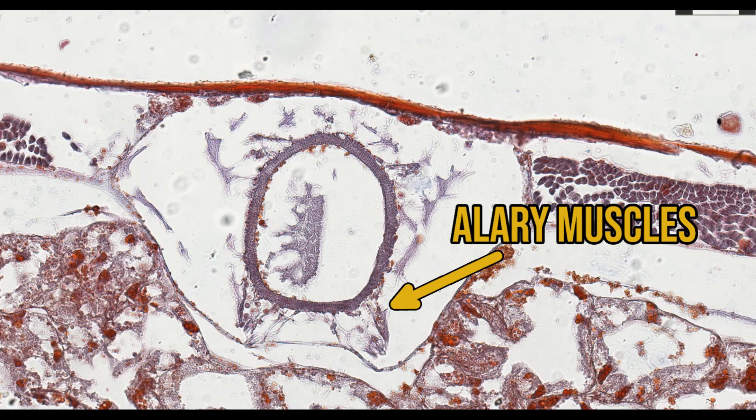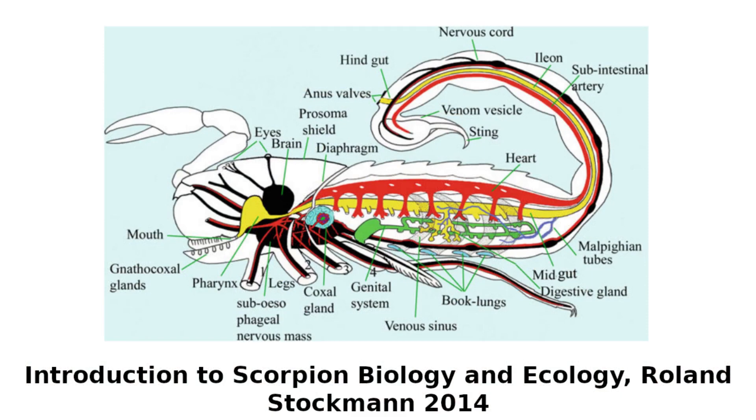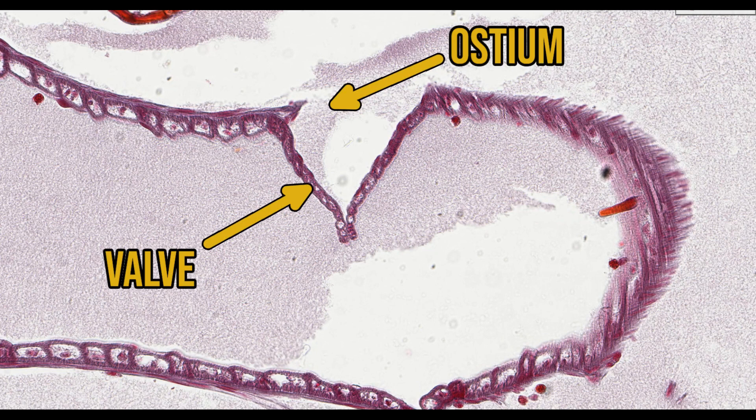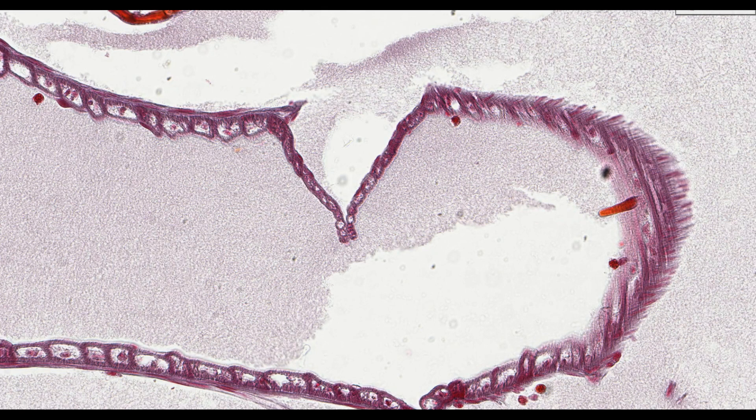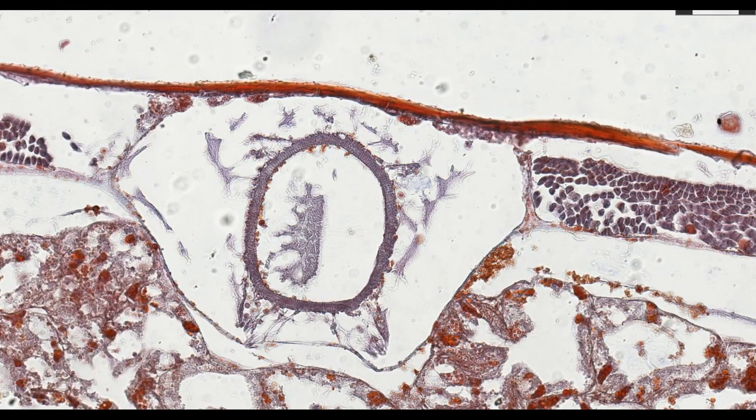There are some subtle structural features that help the dorsal aorta fulfil its function of pumping blood. Periodically along the dorsal aorta there are a series of holes called ostea, guarded by valves. When the dorsal aorta relaxes, the valves open, allowing blood to enter the lumen. On contraction, the valves close to prevent backflow of blood, similar to the valves in vertebrate hearts. Contraction causes tension in the alary muscles suspending the dorsal aorta, which will then help the dorsal aorta expand again to fill with blood.